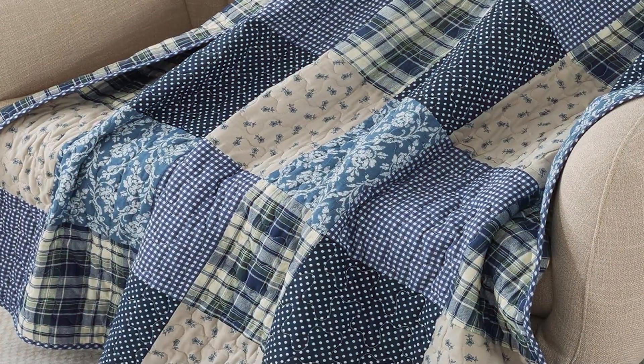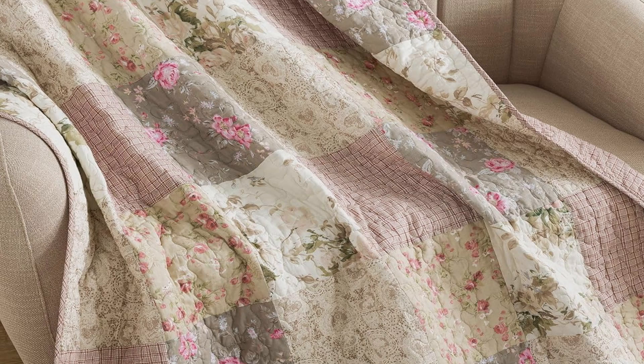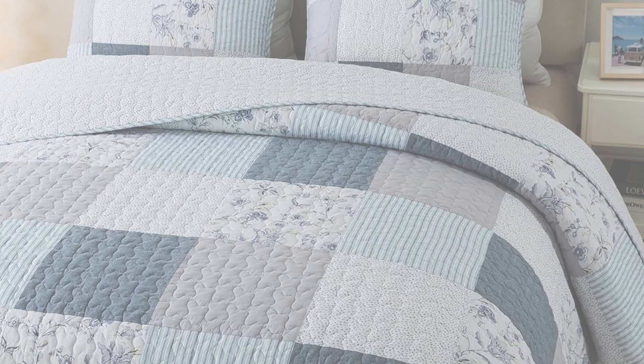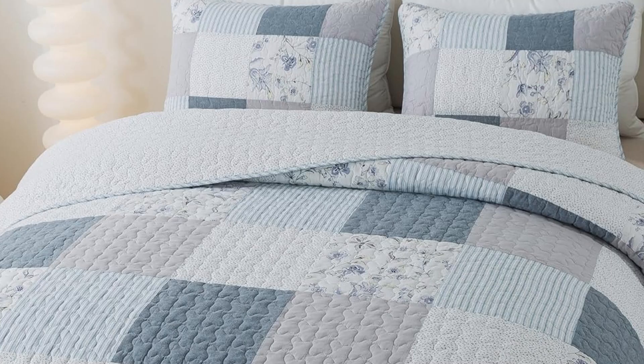Maintaining this quilt is a breeze as it's machine washable and retains its vibrant colors and softness over time. The quilted design and sturdy stitching mean it can withstand regular use and washing without fraying or losing its shape. If you're looking for a quilted throw that combines rustic charm with high-quality materials and practical usability, this SLPR Country Roses Cotton Quilted Throw Blanket is a fantastic option.